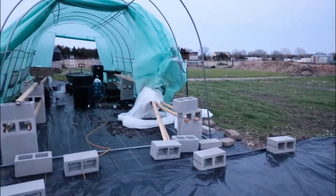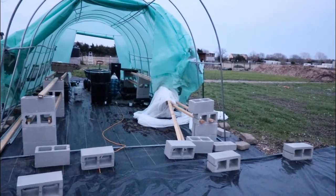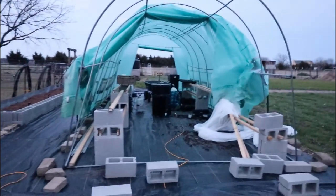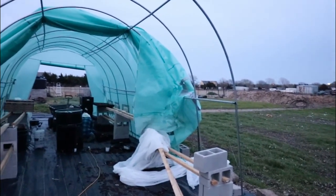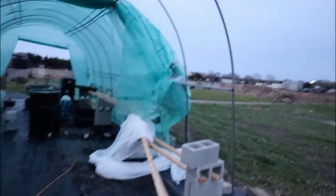It is Sunday night. My wife and I just got home from our day at church and running errands. We came home to find our greenhouse pretty much destroyed — all of the plastic has been blown off by the high winds today.